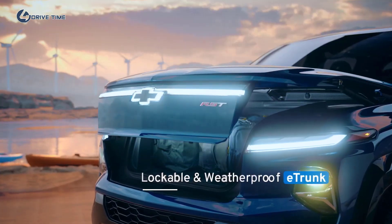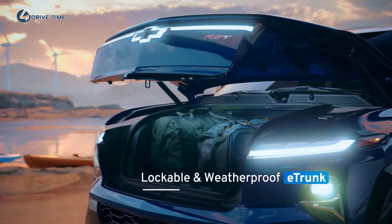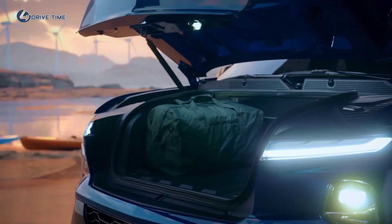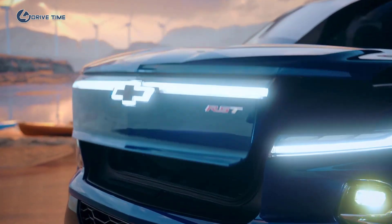Silverado's E-Trunk — a lockable, weatherproof compartment in the front of the vehicle — provides enough space for a large suitcase and has a multitude of accessory options based on the unique needs of the customer.